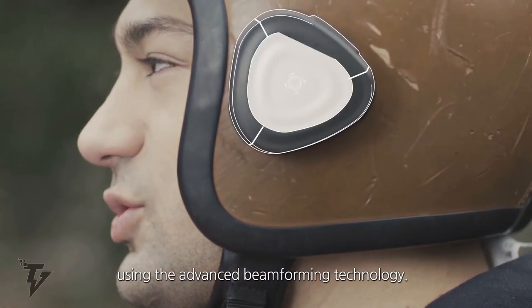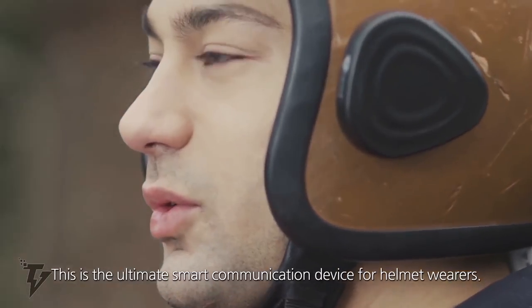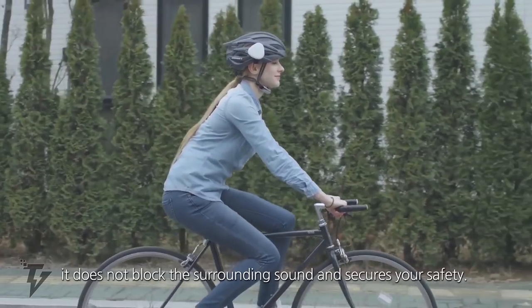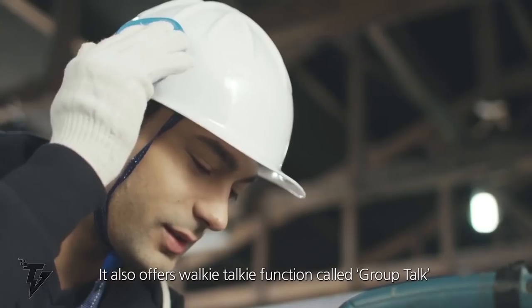It simply snaps onto your helmet and then connects to your smartphone via Bluetooth. This ensures that your ears stay clear and open, allowing you to remain aware of your surroundings, making it the safest option to stay connected while on the move.